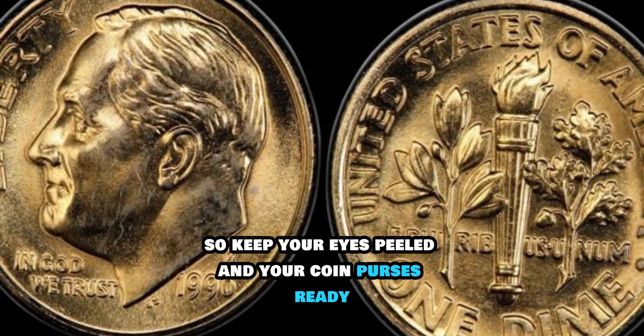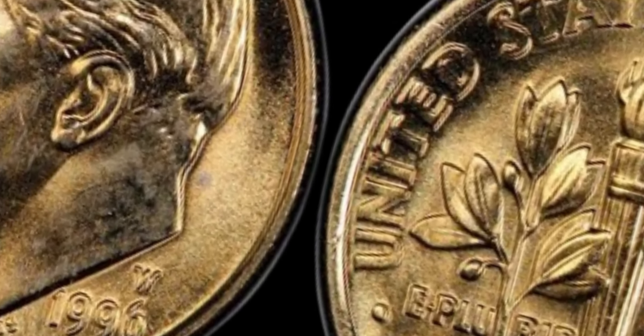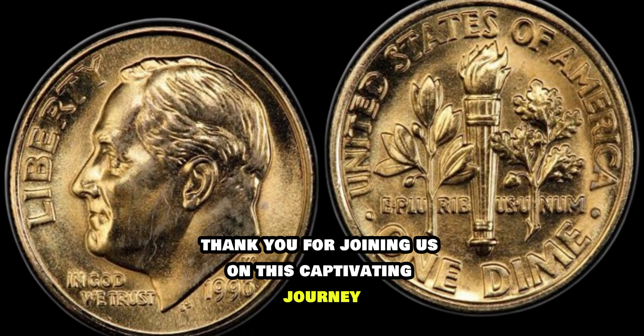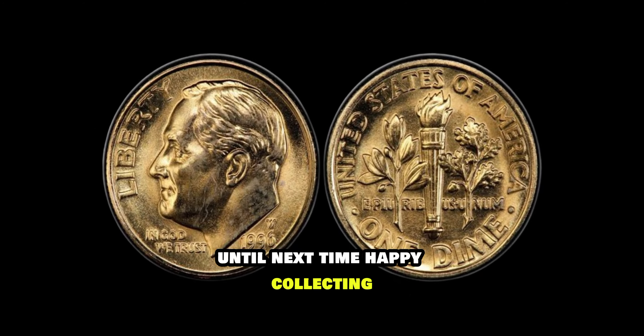So keep your eyes peeled and your coin purses ready — you never know what you might discover. Thank you for joining us on this captivating journey. Until next time, happy collecting!